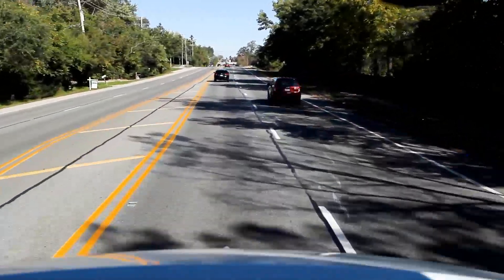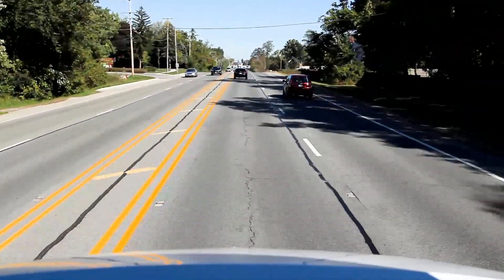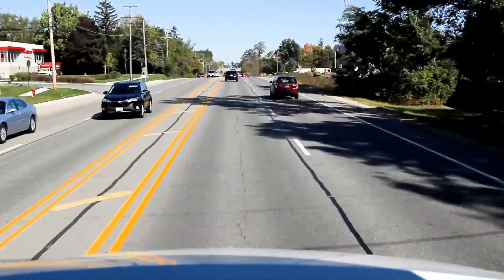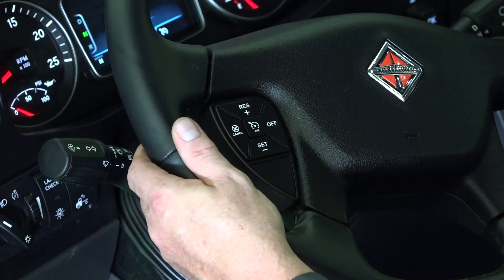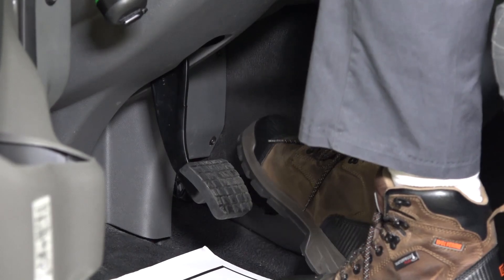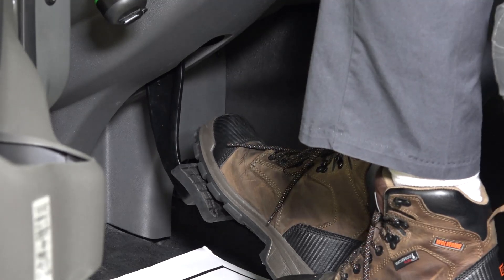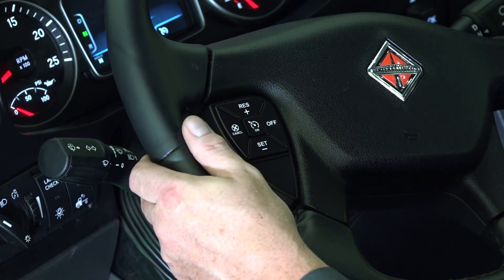Predictive cruise control, or PCC, requires no additional driver interaction to activate other than setting normal cruise control. To engage PCC, simply press the cruise control button located on the left steering wheel pod. The driver can see PCC is active, indicated by a satellite icon in the gauge cluster. The cruise control remains active until the driver engages the service brakes or turns it off using the button on the left steering wheel pod.